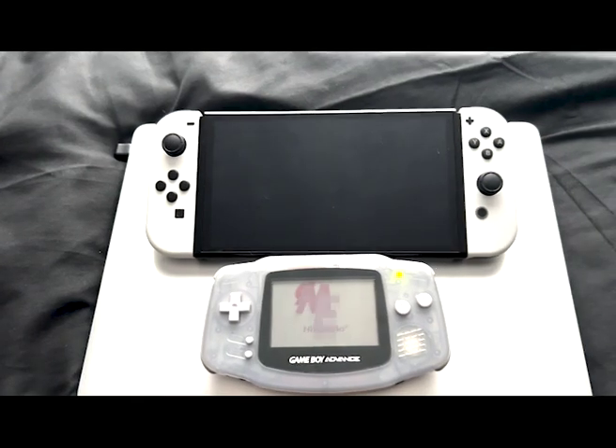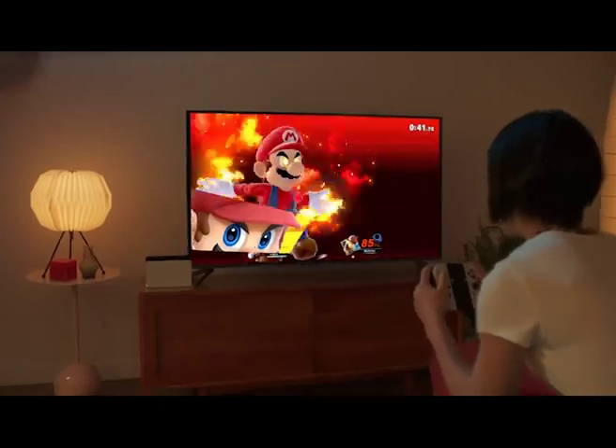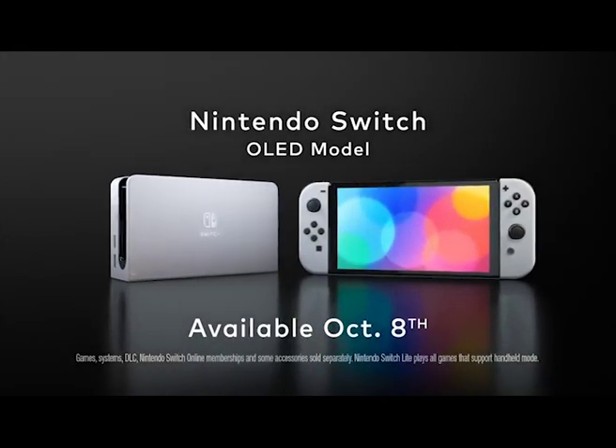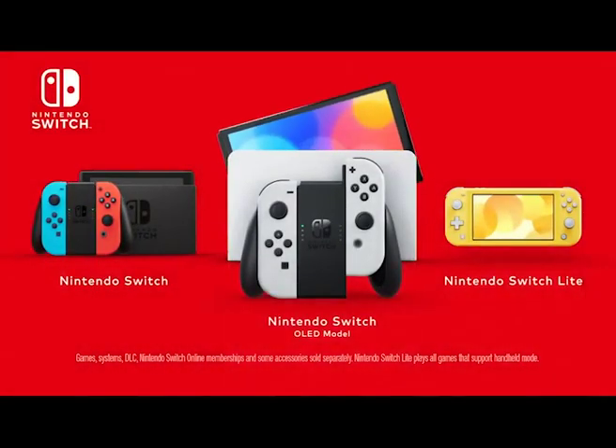You can really see the size difference — the Game Boy Advance is perfectly handheld, fitting right in your hands, while the Switch OLED has a much larger screen, better colors, and is just overall a better and more efficient piece of technology. Anyway, remember to like, comment, and hit that subscribe button to see more great videos in the future. Peace out.